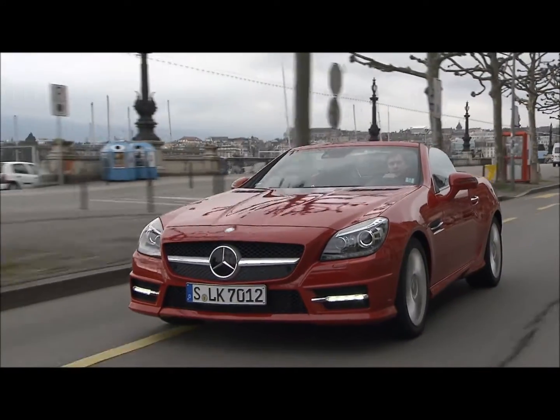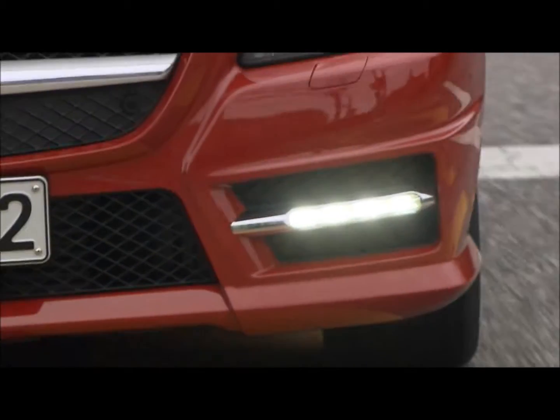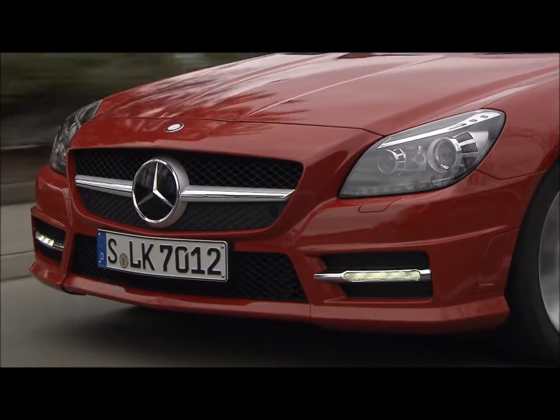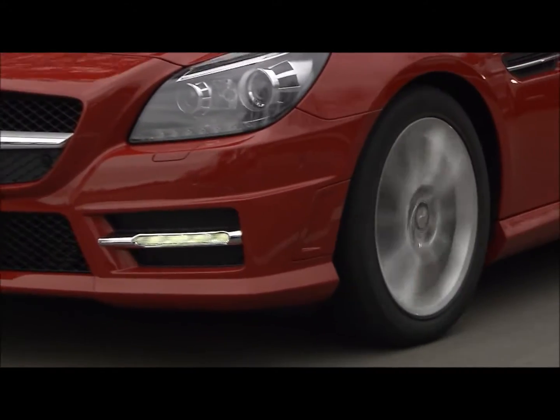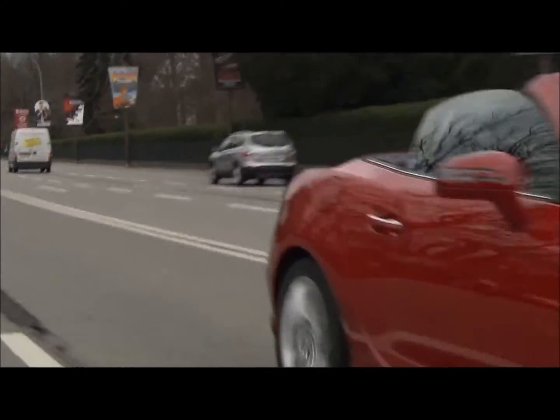All the new engines — four and six cylinders — are equipped with start-stop function. The end result: the versatile sports car is incredibly fun to drive, and remarkably, even with increased torque and power, the car consumes 25 percent less fuel than its predecessor. The SLK is a really emotional car, completely new design, really perfect from the fuel economy side.